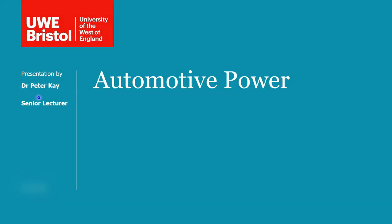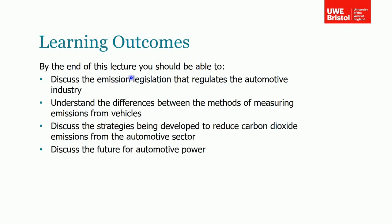Hi, my name is Dr. Peter Kay and this is the next lecture in the Heat Transfer Power in the Environment module. This session is all about automotive power. By the end of this series of videos you should be able to discuss the emission legislation that regulates the automotive industry, which is quite prominent in the press at the minute, and understand the differences between methods of measuring emissions from vehicles.